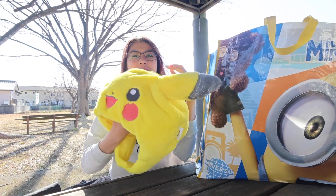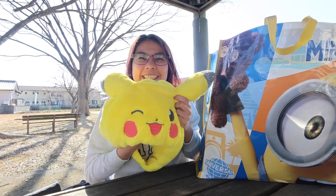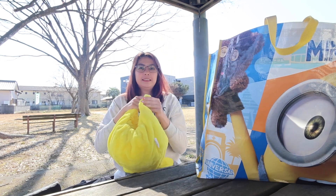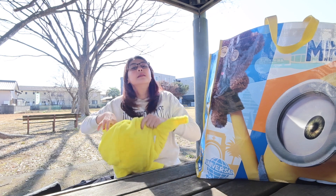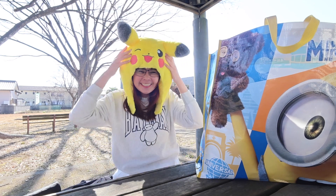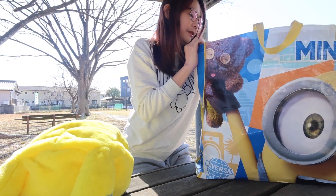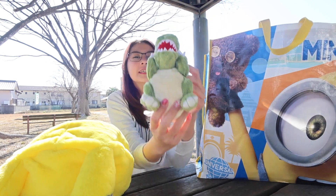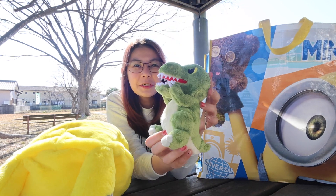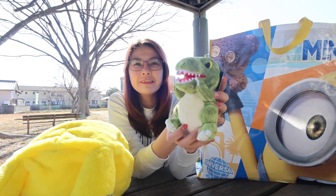Next up we have a Pikachu headdress. After that, we have this cute dinosaur stuffed toy from Jurassic World.